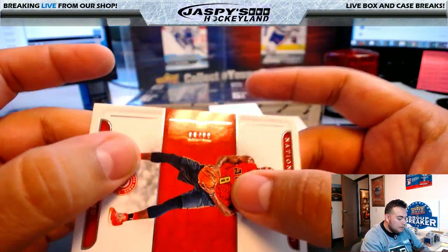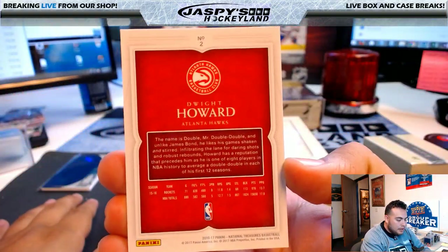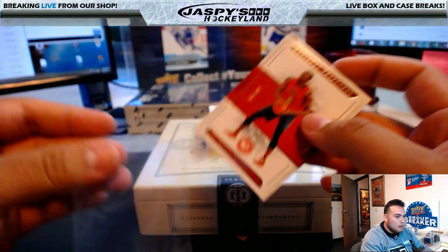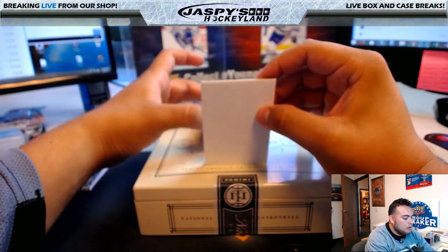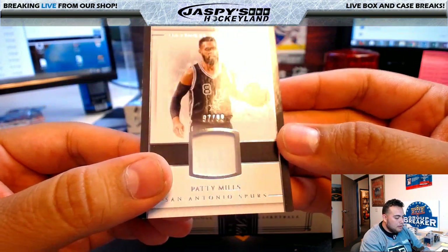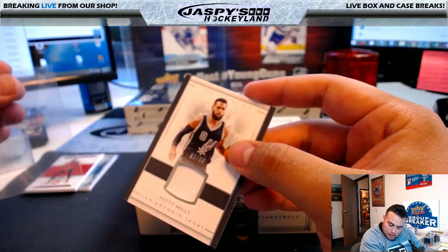Dwight Howard, 59 of 99, Atlanta Hawks — going to Stevens Moody. Patty Mills, 97 of 99, San Antonio Spurs — going to Joe P.